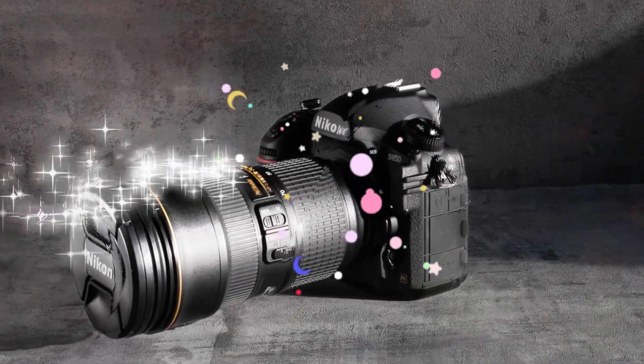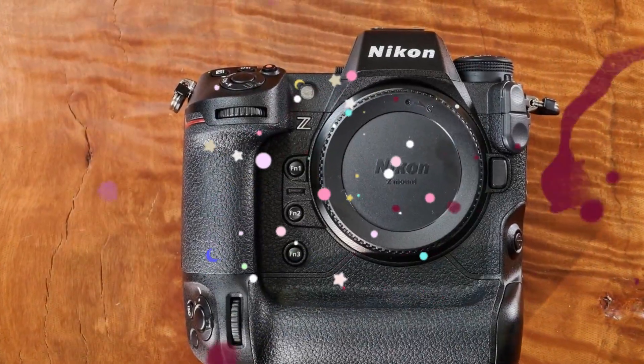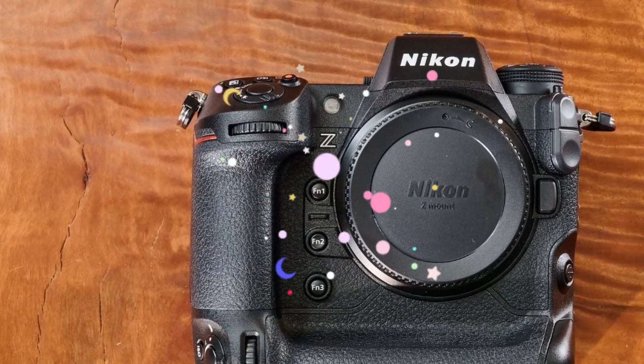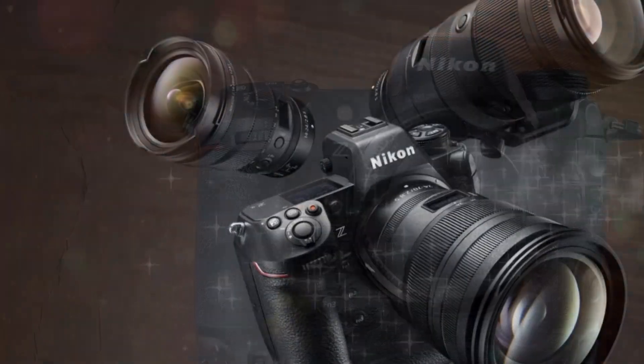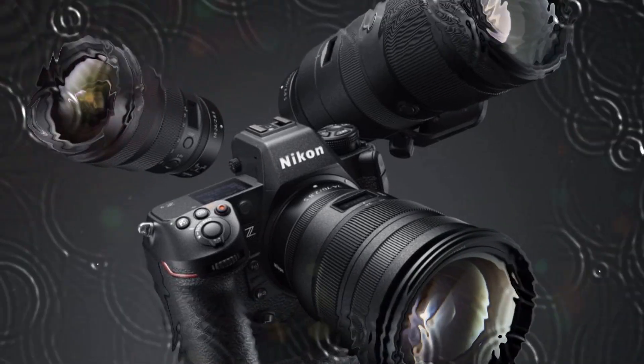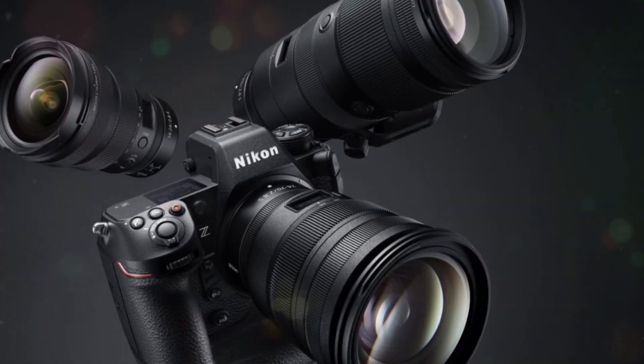The potential introduction of a global shutter in the Nikon Z9 II represents a significant technological advancement in camera design. This feature could revolutionize high-speed photography, offering unparalleled image quality and precision in challenging shooting scenarios.